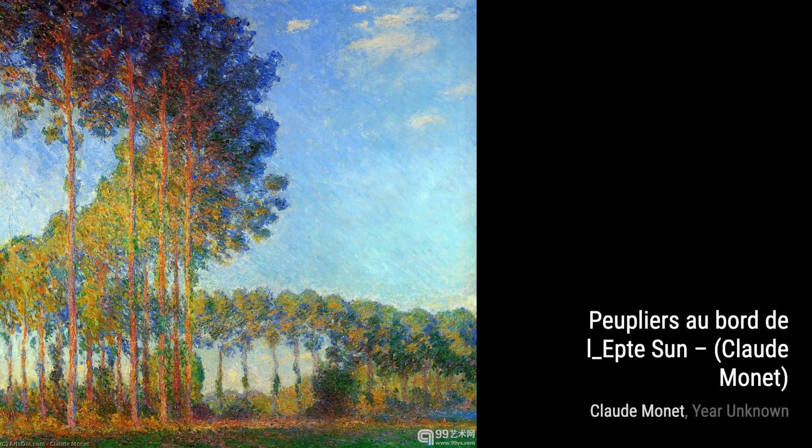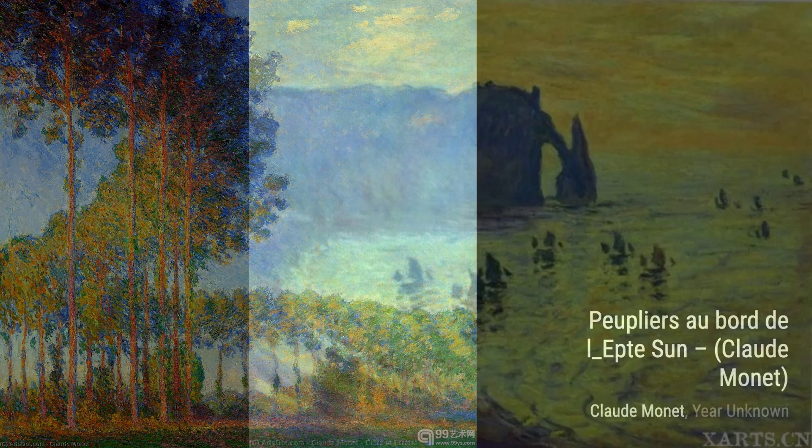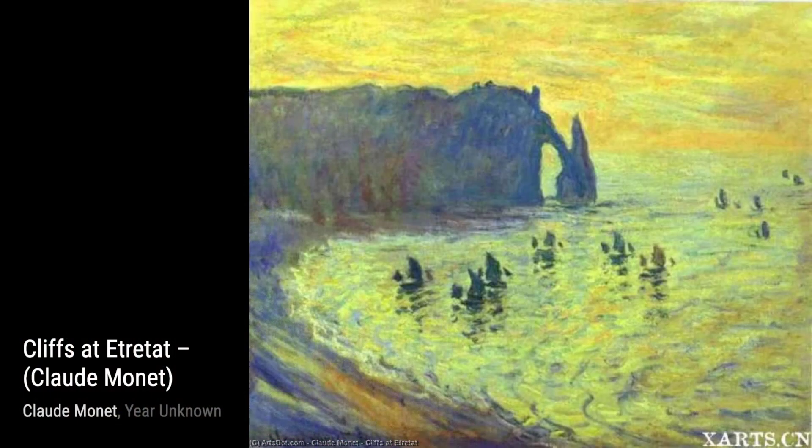Finally, we have The Avenue. Monet's use of perspective and light draws us into the painting, as if we're strolling down the tree-lined path ourselves.